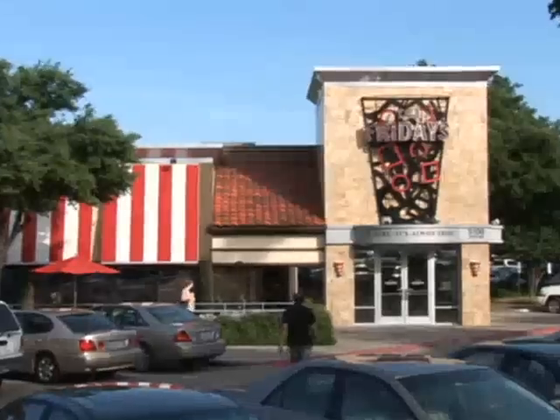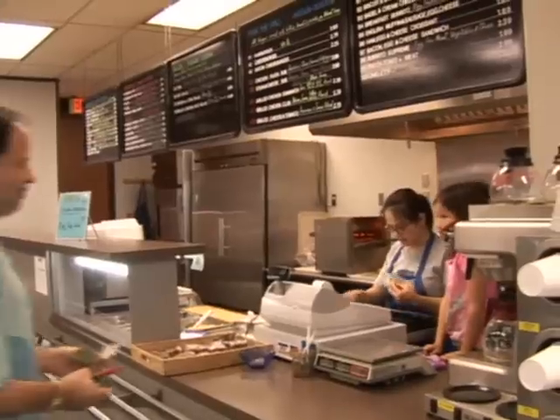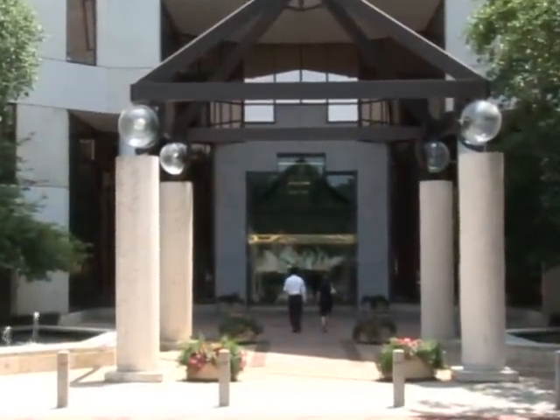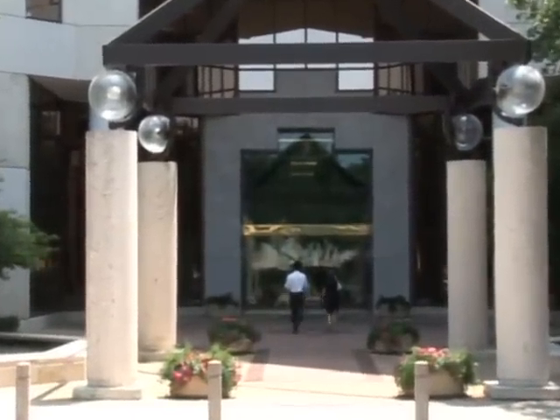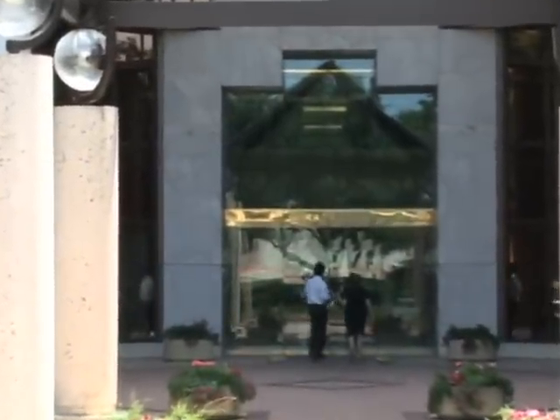the convenient location of your new workplace is second to none. Signature Place even features the convenient Signature Deli just downstairs on the lobby level. Come visit Signature Place — with our aggressive rental rates and generous tenant improvement allowances, this Signature Property is sure to top your list.